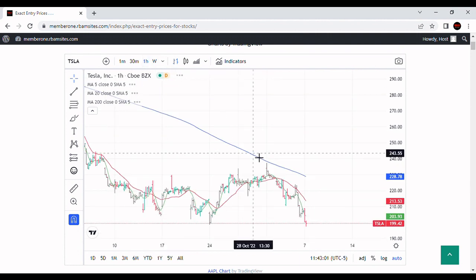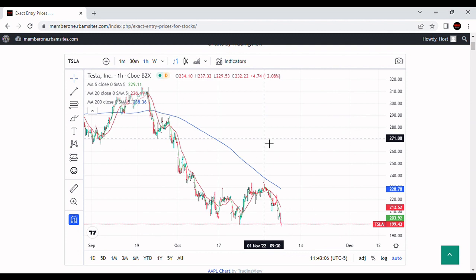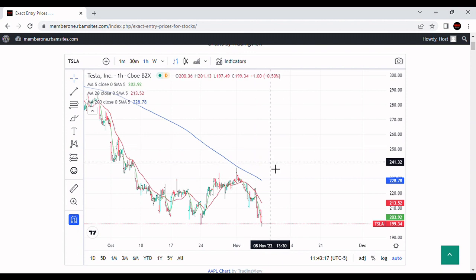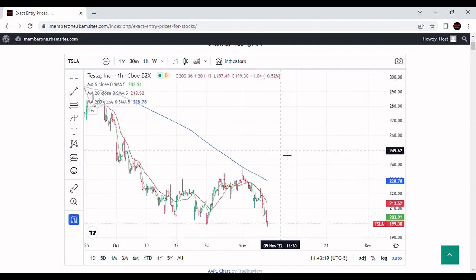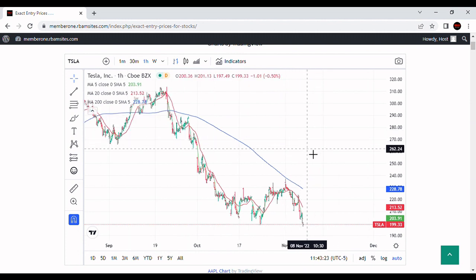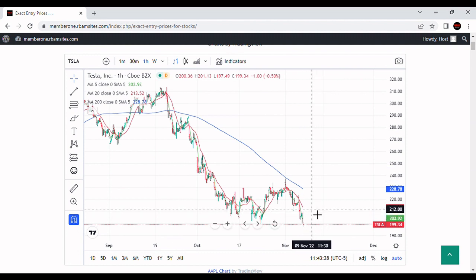Let's take a quick look at the hourly chart. This is the 200-hour chart — price ran into it around November 1st and has been selling off essentially ever since. As soon as it bumped up to the 20-hour moving average, it got sold hard, and they've been continuously selling it. Not sure what's going on with Tesla, but they are really pounding it. It's starting to get a little oversold on the hourly chart, so it wouldn't surprise me if you got a rally up to about $211.